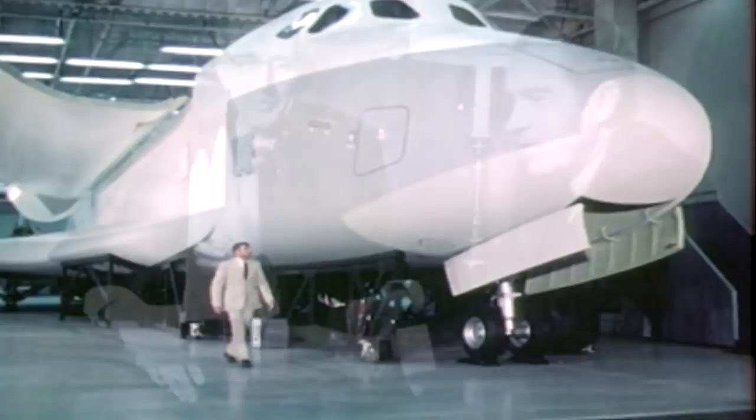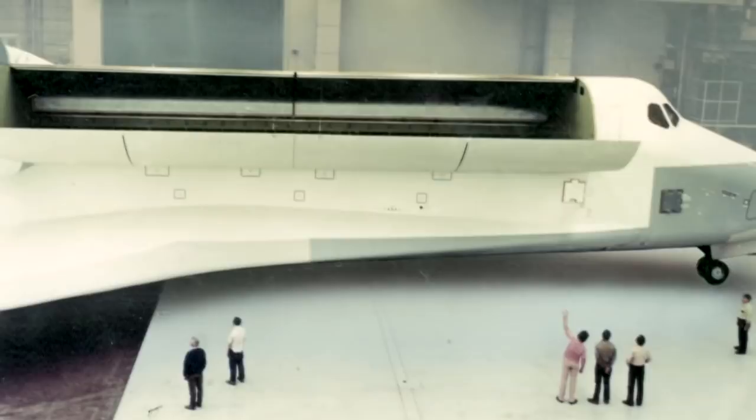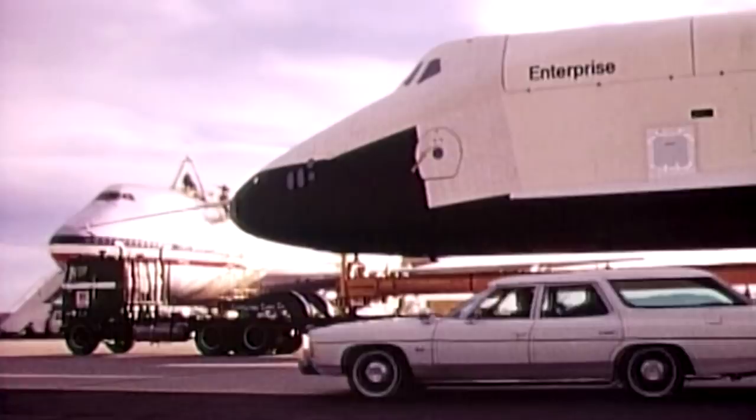September 1976, more than four and a half years after President Nixon signed off on its development, America's new spacecraft, Constitution, gets its first close-up before the cameras. The orbiter is well received by the public, but impassioned fans of a long-canceled television series called Star Trek wanted it called something else. They staged a successful write-in campaign and the orbiter was renamed for the Starship featured on the show. Thus, NASA's new shuttle would be the Enterprise, boldly going as no spacecraft had ever gone before.